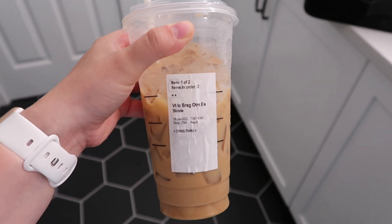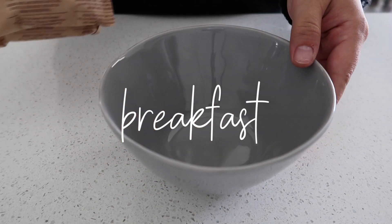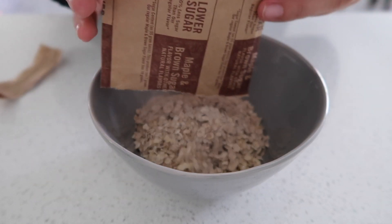Hey guys, welcome back to my channel! Welcome to today's video. I'm going to be sharing what I eat in a day while breastfeeding. So for breakfast I am having oatmeal like usual — I always have two packets of the Quaker's